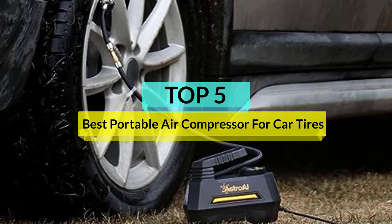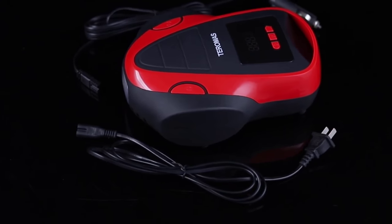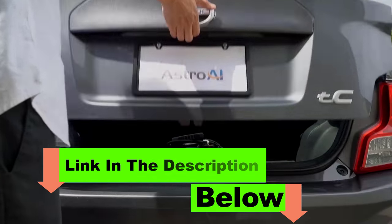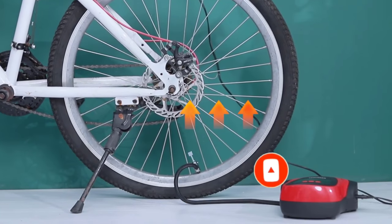If you're tired of dealing with low tire pressure and spending forever trying to find an air compressor, only to need to pay for the air, it's time to invest in a portable tire inflator. Find the best portable air compressor for car tires for your needs with our review and buyer's guide. We compare the top 5 models to help you make the right purchase decision.